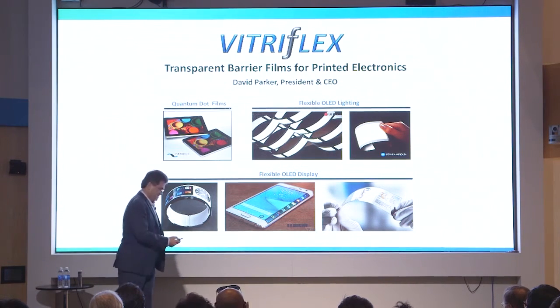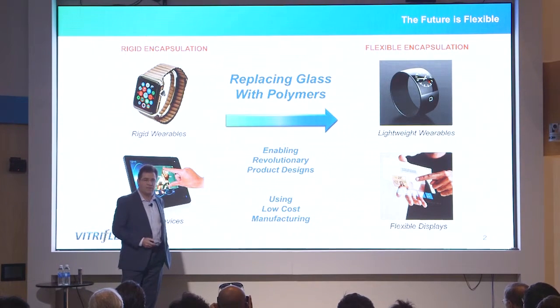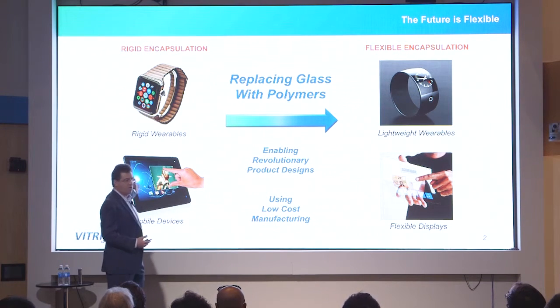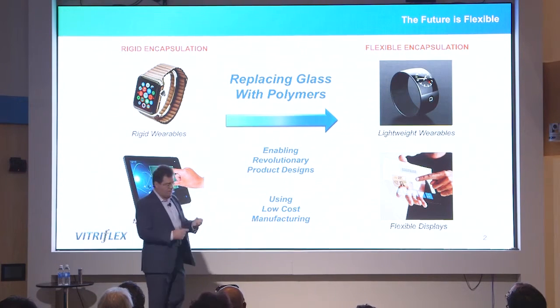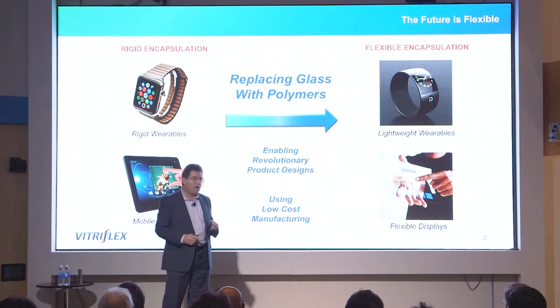Our vision of the future is that the future is flexible. What we offer to the marketplace is the ability to replace the glass that's currently used as encapsulation with polymer-based encapsulation. That enables products that currently have rigid screens to become lightweight, flexible, and unbreakable.